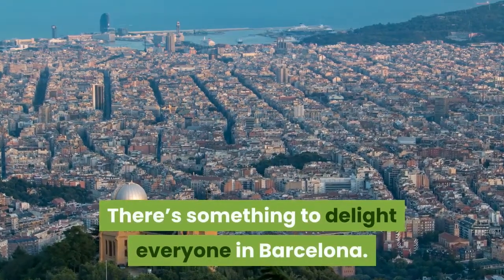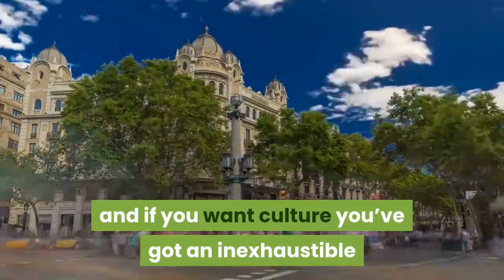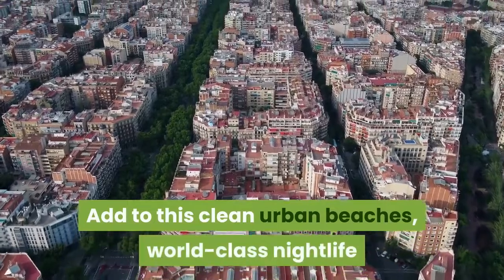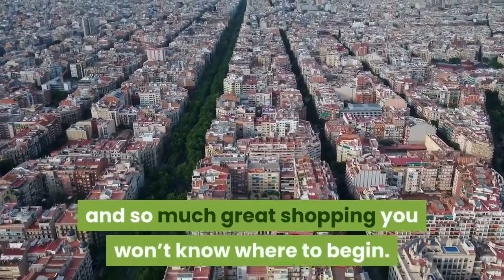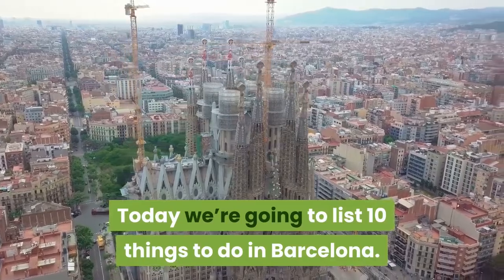There's something to delight everyone in Barcelona. If you're a food lover, the city has a total of 20 Michelin stars. And if you want culture, you've got an inexhaustible choice of beautiful buildings and events. Add this to clean urban beaches, world-class nightlife, and so much great shopping, you won't know where to begin. Welcome to Things To Do Channel. Today we're going to list 10 things to do in Barcelona.